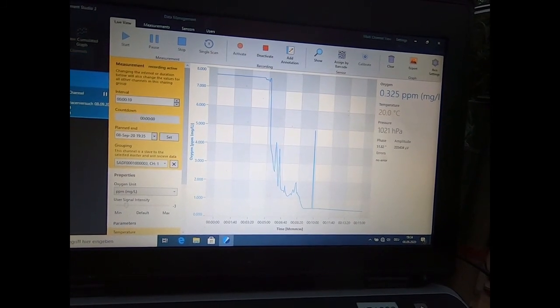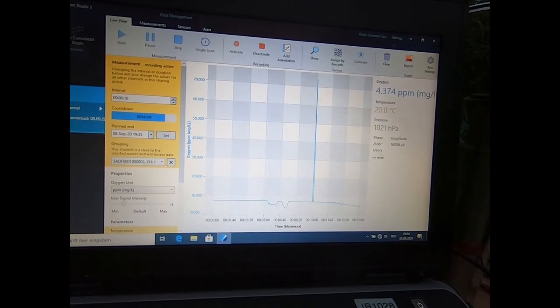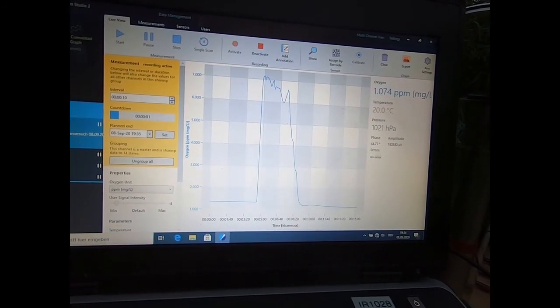Generally, we can already see that oxygen is depleted at greater depth and oxygen concentrations are elevated at more shallow depths.